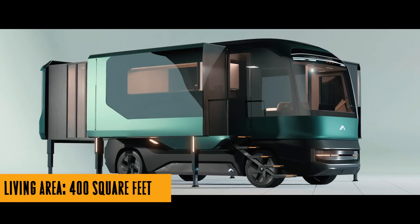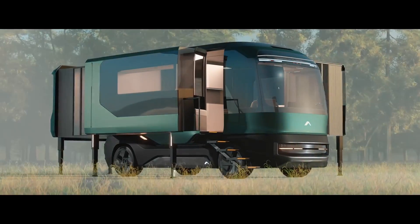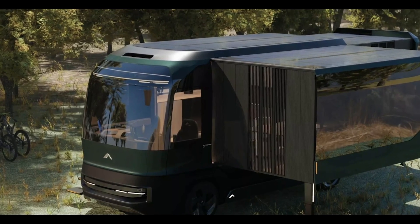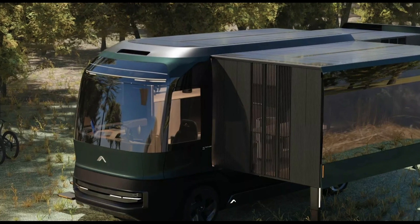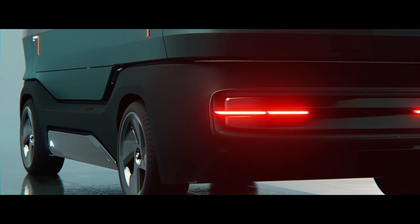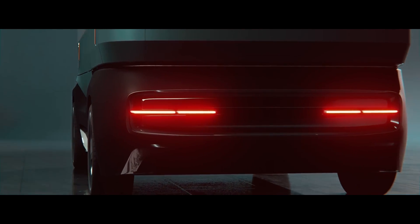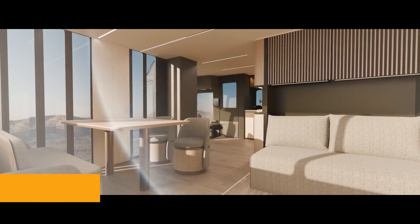What sets the ETH apart from the usual road warriors? First off, it's got a party trick: button-activated, expandable walls. At the push of a button, this 20-foot-long beast transforms into a 400-square-foot mobile home. It's like living in a transformer, minus the Decepticons, of course.